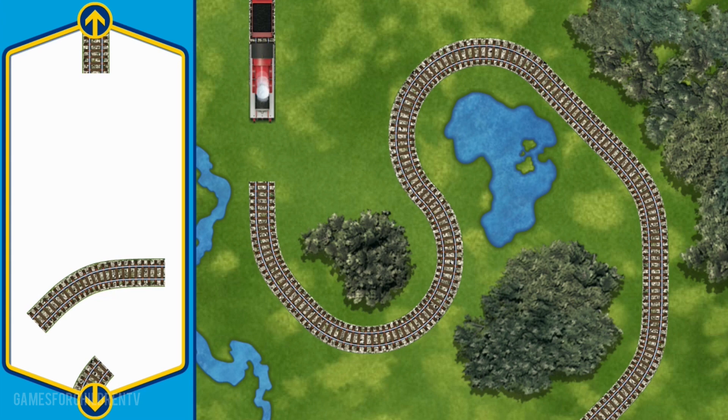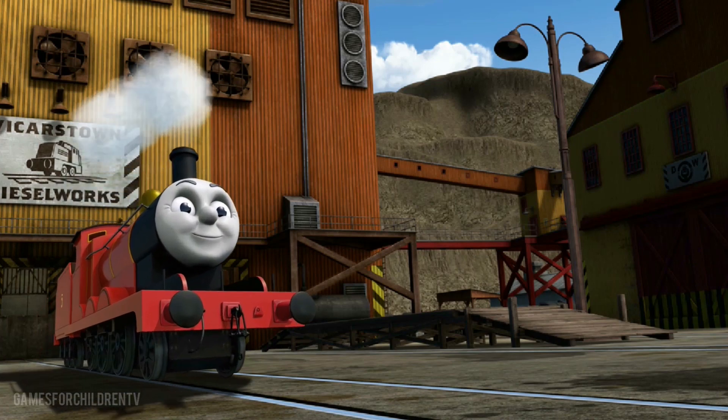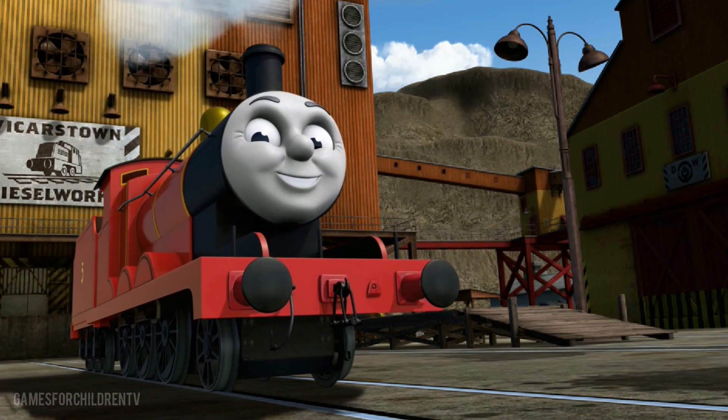You found one! Almost done! You did it! James can now complete his delivery. Full steam ahead! James is arriving at Dieselworks. Right on time, thanks to your help.